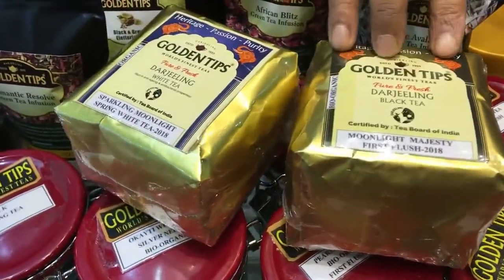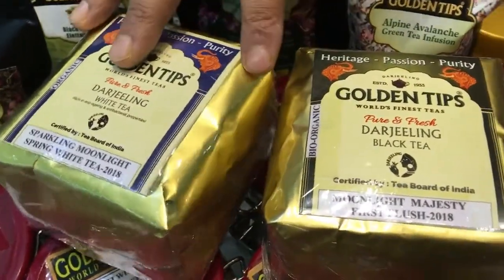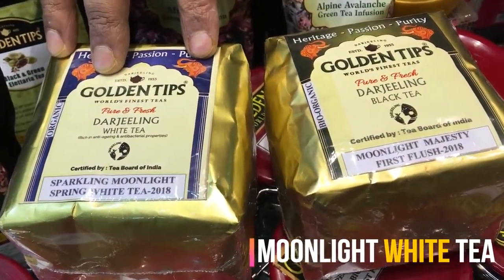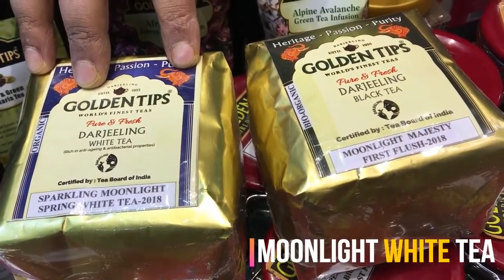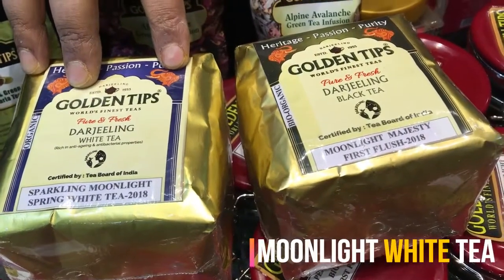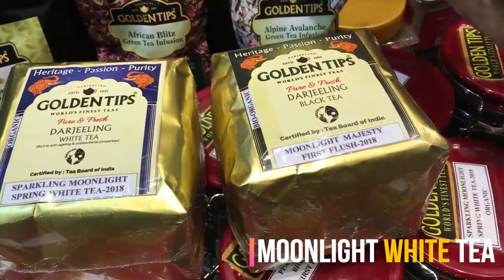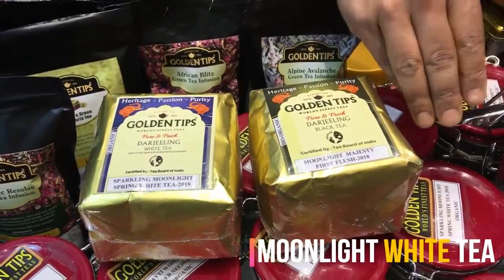Darjeeling is known for black tea, which has good flavor and aroma. Nowadays white tea is quite popular because it contains a richer amount of antioxidants than any other tea. White tea leaves are totally unfermented and unprocessed — they are plucked before sunrise or under a full moon night to avoid photosynthesis, then very expertly hand-rolled, sun-dried, and steam-heated to stop oxidation.